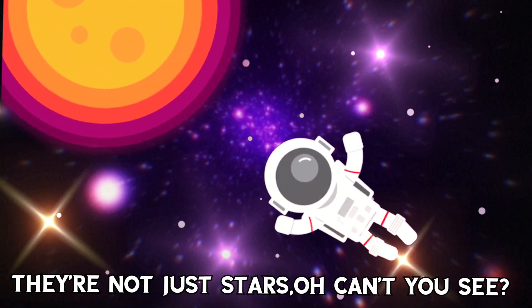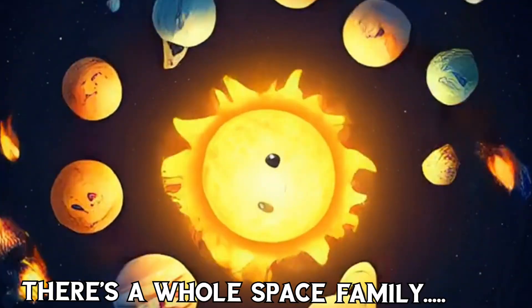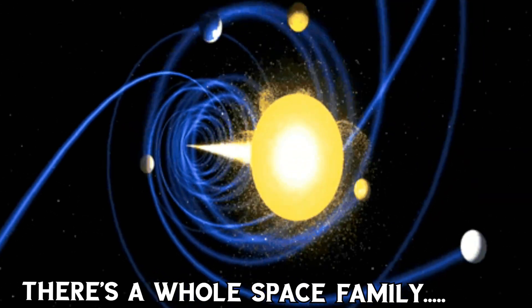Stars, can't you see, there's a whole space family.